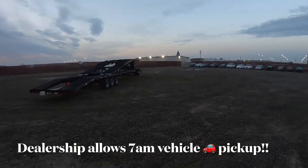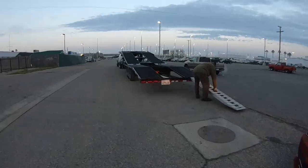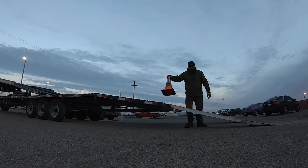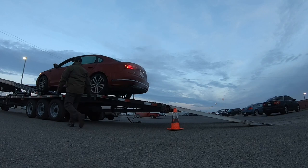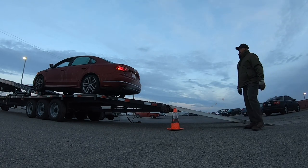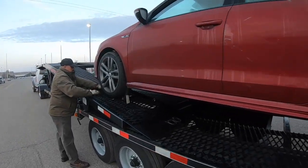It's 7:15 and we just arrived at Modesto Volkswagen in California. We are picking up this Passat that's going to be going to the auction in Tracy. This is the only dealership we've come across that lets us pick up vehicles at 7 a.m. It's 7:23, it's 41 degrees out here, and he's on his last strap. Once he's finished, we will head out to Tracy.